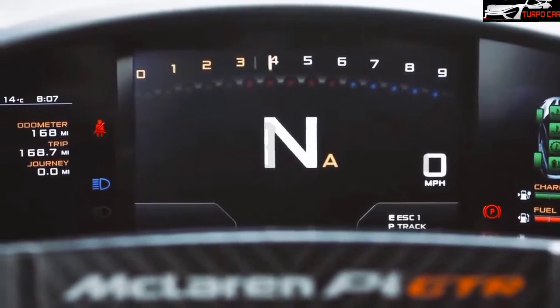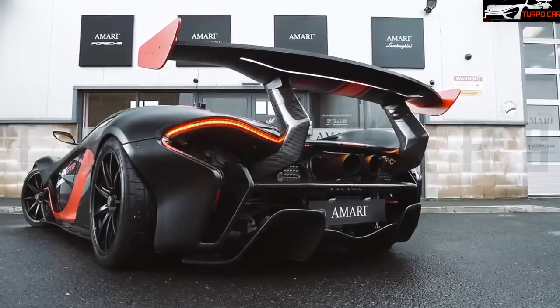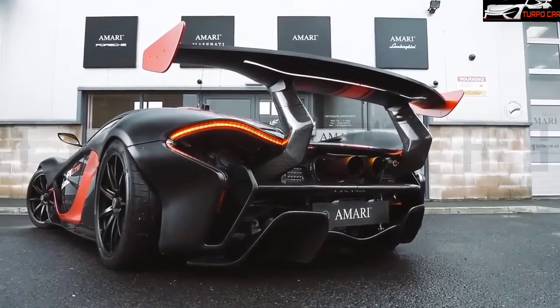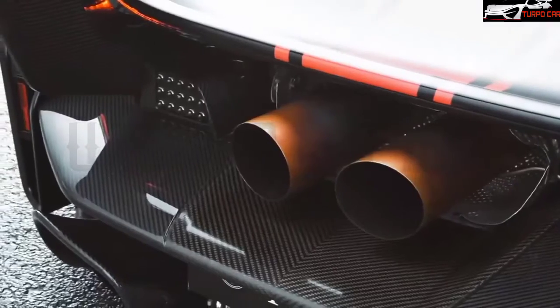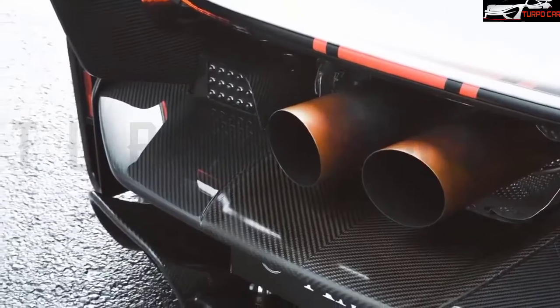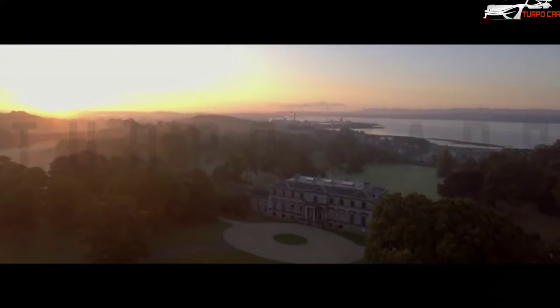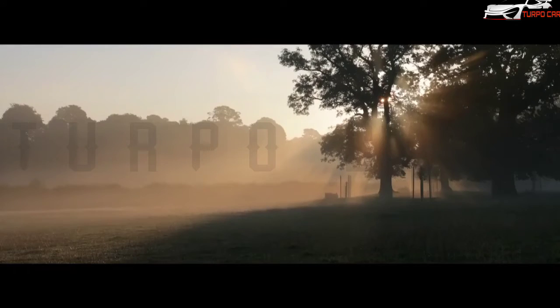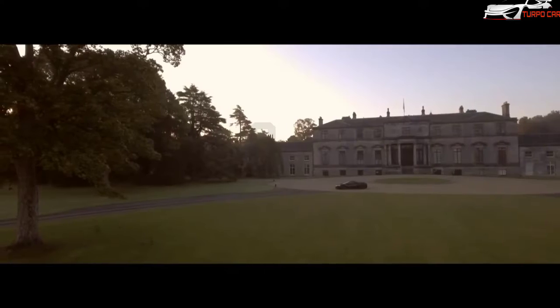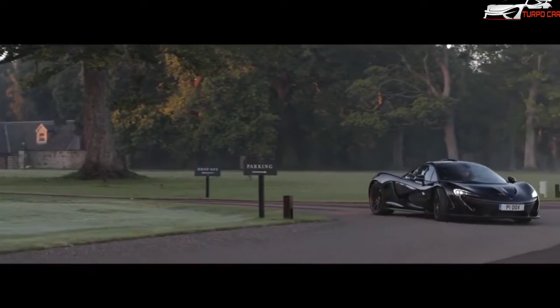The engine designation is M838TQ, a 3.8-liter V8 with twin superchargers producing 727 hp and 719 Nm of torque. An electric motor adds 176 hp and 260 Nm, bringing the total system output to 916 hp and 978 Nm of combined torque.